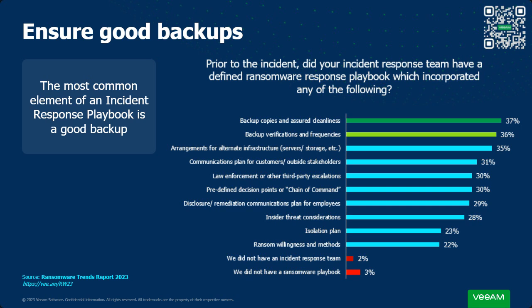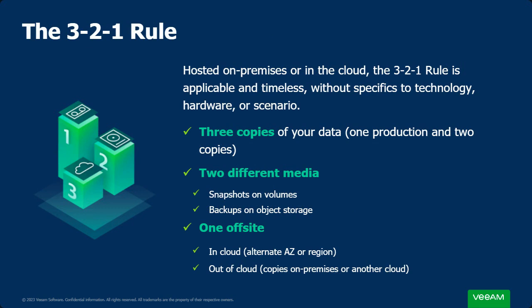The exfiltration component leads us into the five keys to unlocking success with secure backup. This isn't an emerging technology — it's an age-old adage invented by a photographer: the 3-2-1 rule. Whether your data is hosted on-premises or in the public cloud, the 3-2-1 rule is always applicable and timeless. It breaks down as: three copies of your data — one production and two copies, ideally backups — stored on two different types of media. For on-premises backups, that's often disk plus object storage on the public cloud, or even tape, which is one of the most immutable storage types available.